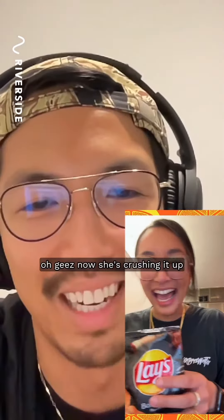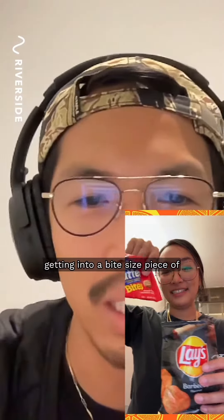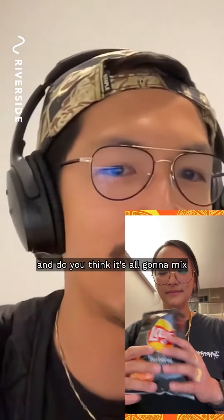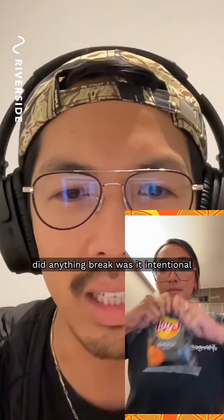I don't know, we're going to find out. Now she's crushing it up, she's breaking it apart, getting it into bite-sized pieces and shaking it up. Shake it, shake it, shake it. She wrapped that bag pretty tight — and I think that break was intentional.